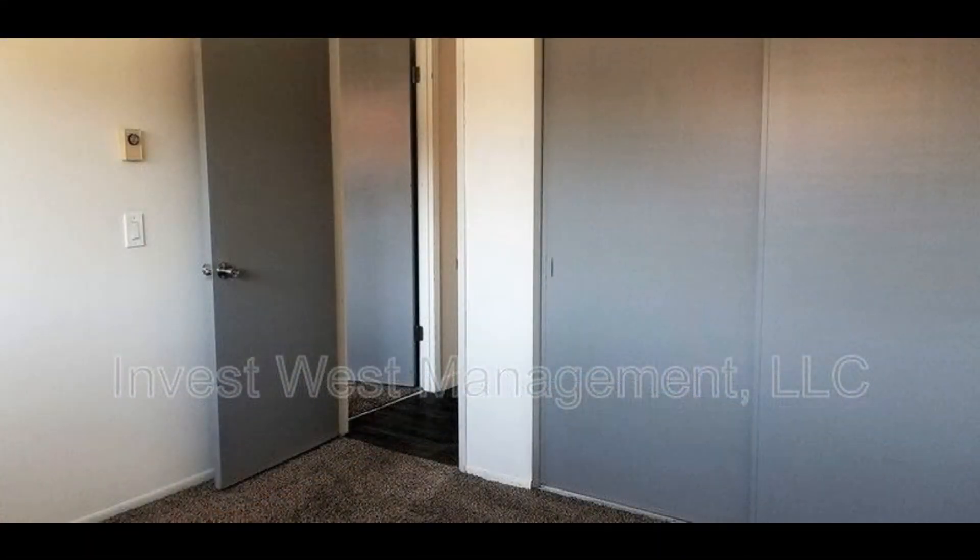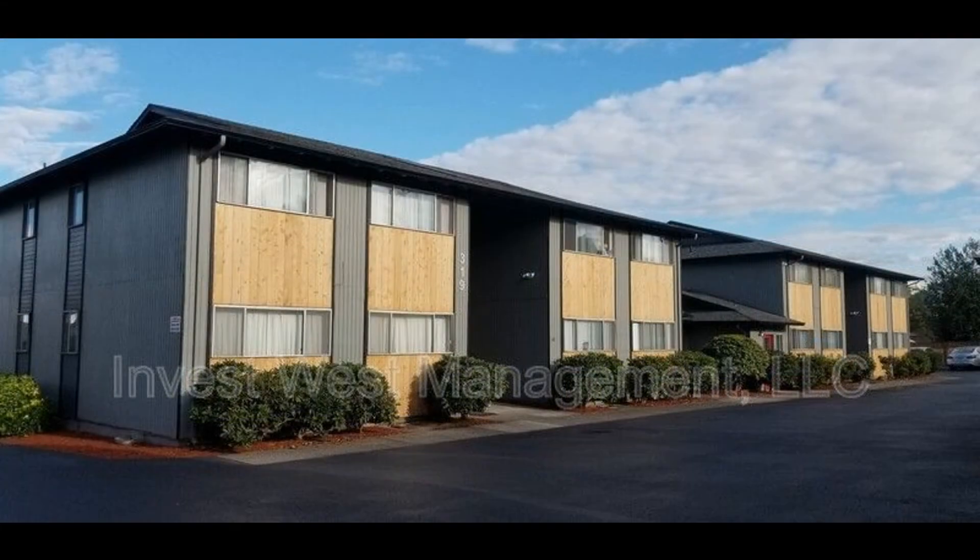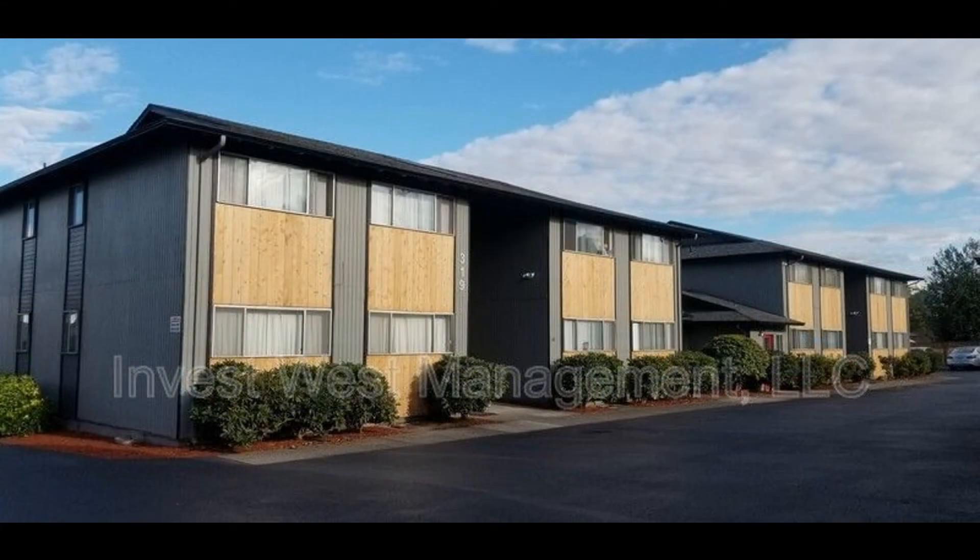If you are interested in this Vancouver, Washington rental property or want to know what other rentals are available in the area, contact us today. We are ready to help you find your next home. Rent from us and experience living in a professionally managed home. Give us a call now.